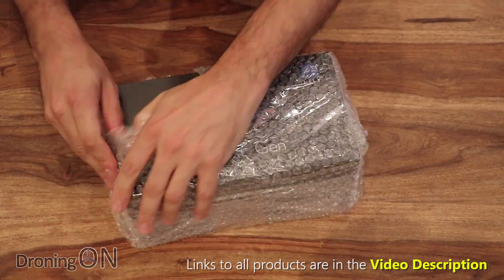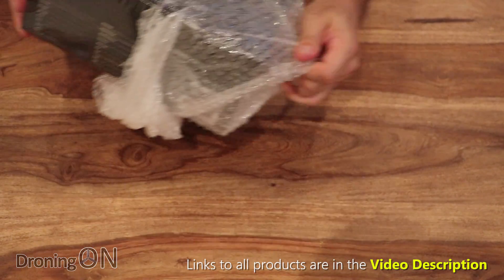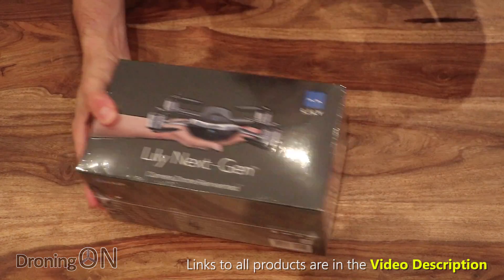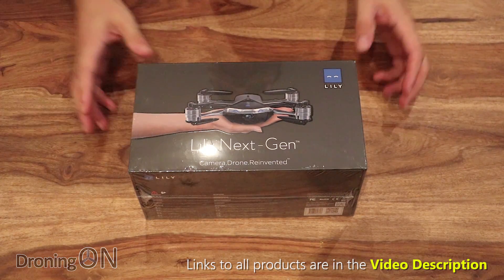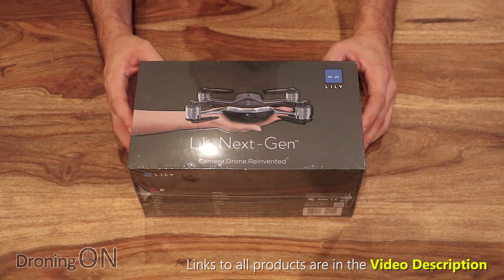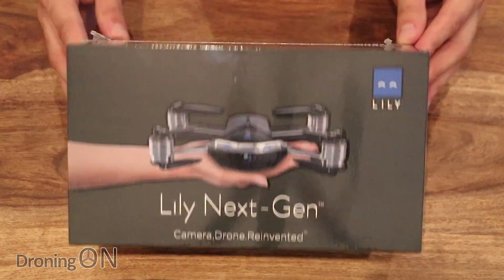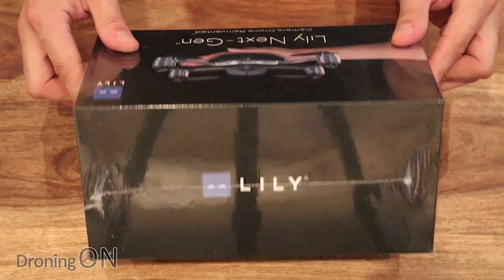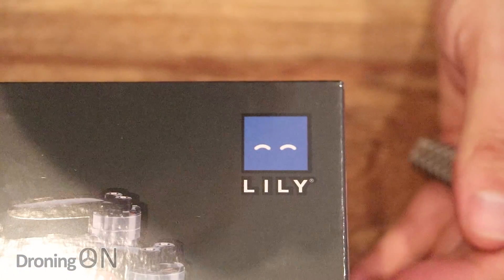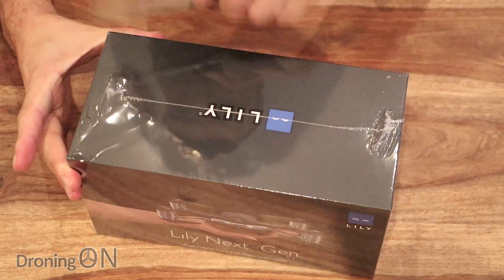It actually ships in a surprisingly small package — I was expecting this to be a much bigger shipment. This is the Pro bundle, which doesn't include the transmitter, which I believe at this point isn't actually ready or hasn't been released, so hopefully we'll get one of those later to test. The packaging is all nice and glossy, really nicely presented. It has 'Lilly Next Gen' on the front and the logo that we all recognize. Let's dig inside the box and have a look at what we've got.